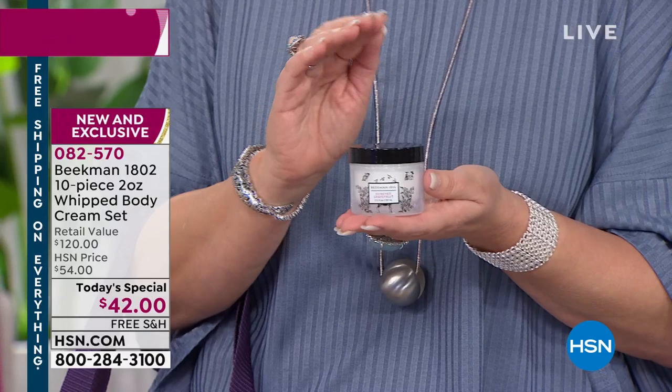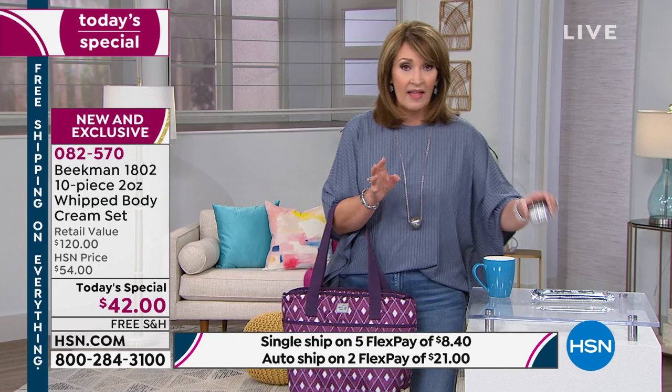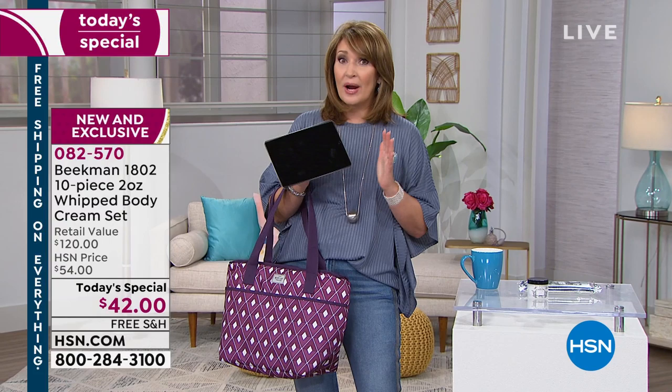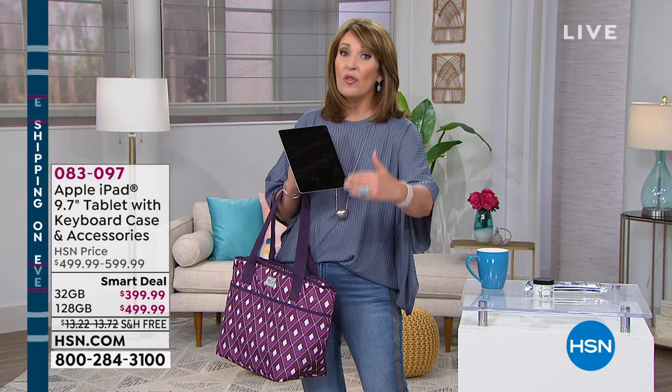They're amazing. If you want to nurture and hydrate your skin, that is a must-have. That's our Today's Special — 10 of those for $42. Also, this is new, and I'm so excited. We have the biggest, best value ever — the lowest price on this iPad. Prepare yourselves, because not only did we quadruple the memory on this one for only $100 more, it's $499.